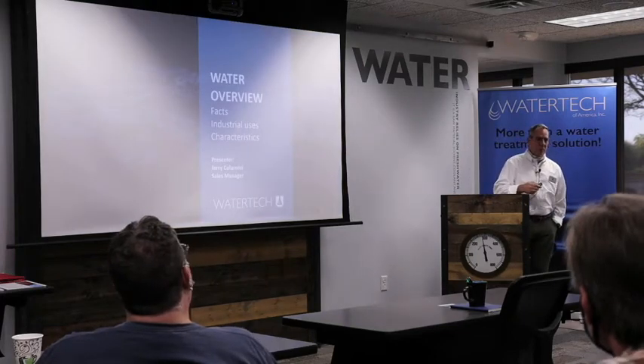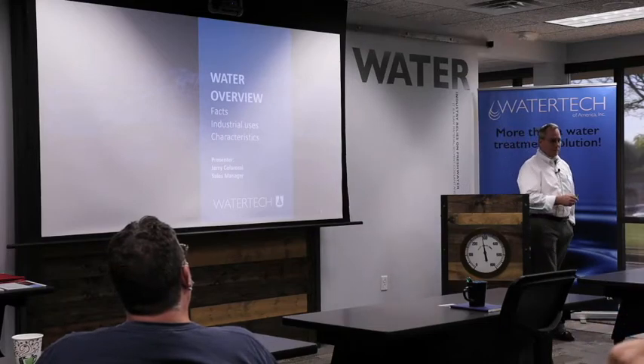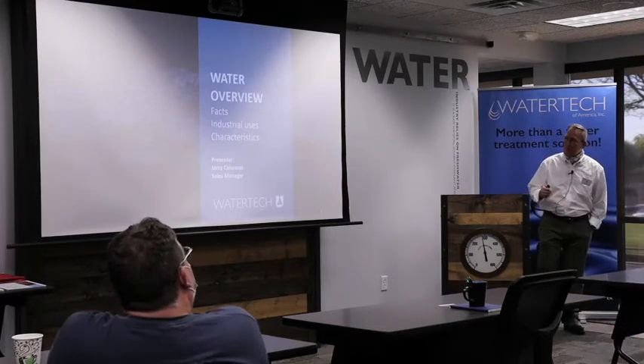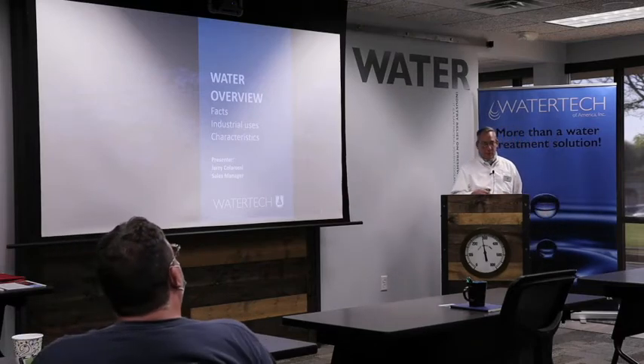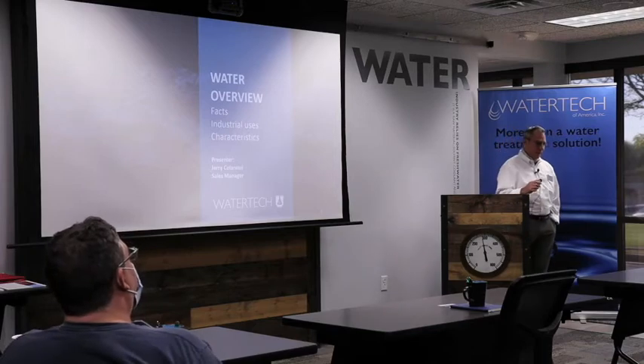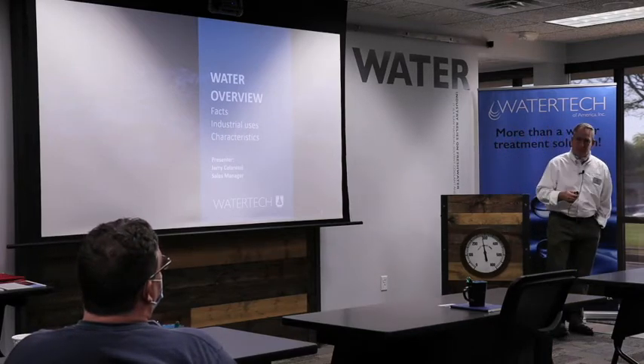I stated that I was new to water tech — only three months new. Prior to that I was in chemical distribution, which is a totally different animal. So water treatment is new to me. One of the first things I learned pretty quickly was that water in general is regional, if not very local.